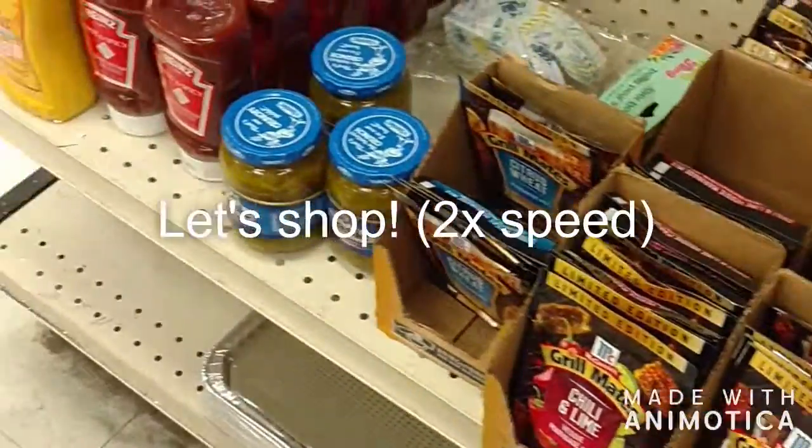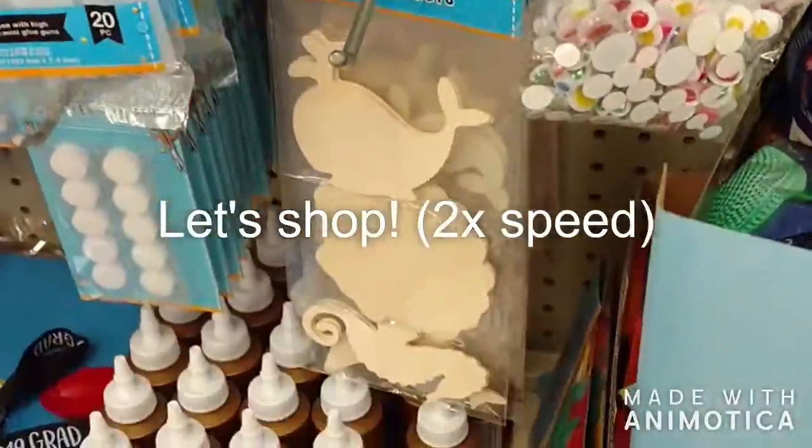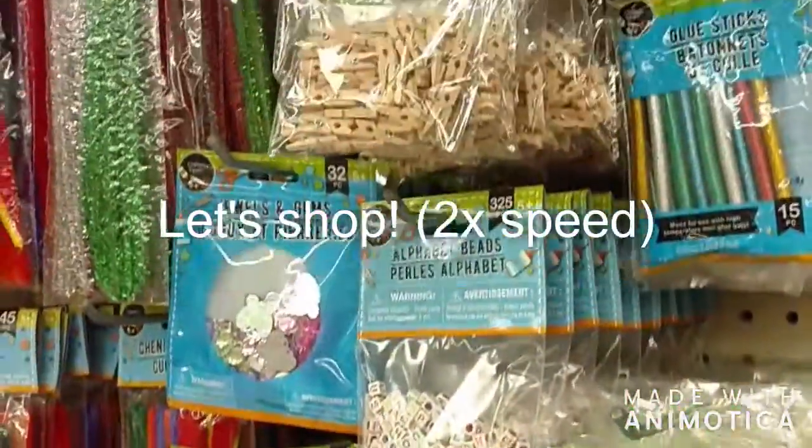Thank you all so much for watching! I hope you enjoyed this part two of the haul, and hopefully I didn't bore you with all my candles — but I'm telling you, I'm so happy to get some candles and some sweet smells into my house. Stay tuned — I hope to have a part three up soon, and I'm going to try to curb my spending so I don't keep adding to the pile. I don't want a part four, five, and six! So with that, I will say goodbye and I will see you in the next video. Bye!